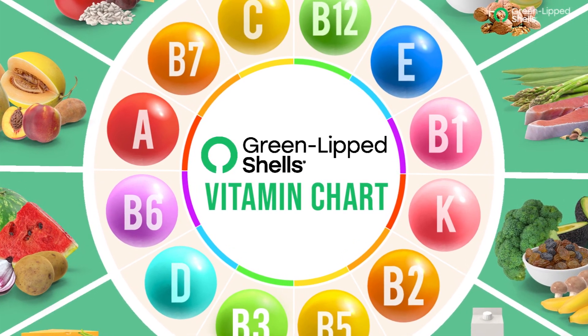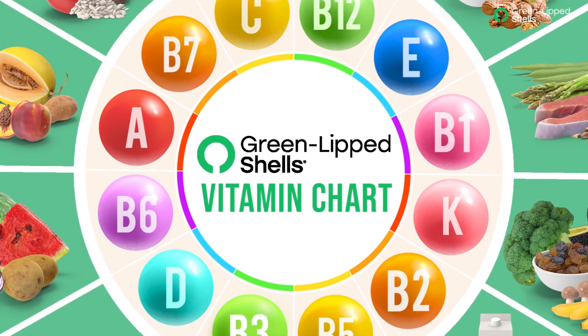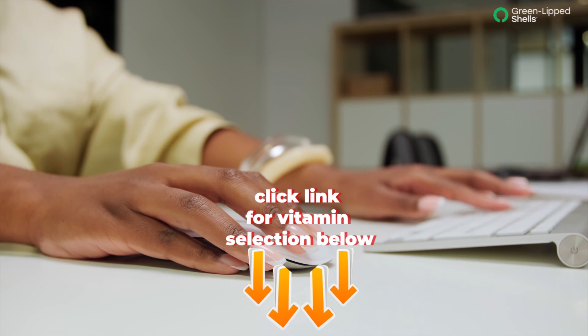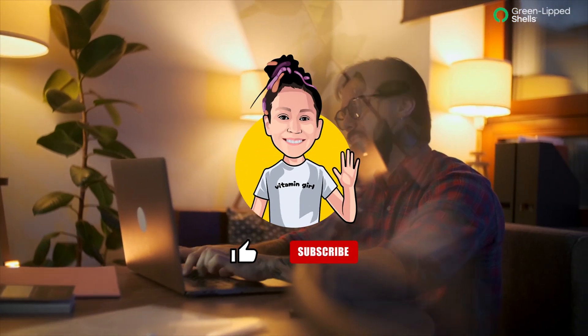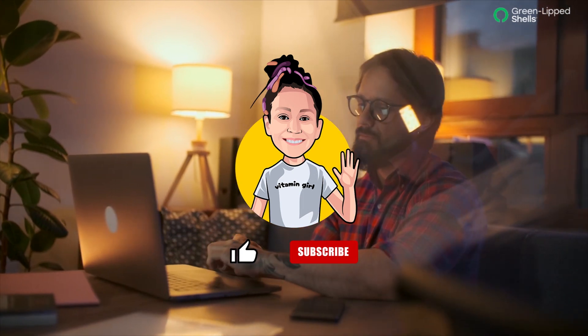Hi! Thank you very much for liking and subscribing to Green Lipped Shells. Click the link below for our product selection. We really appreciate your support.